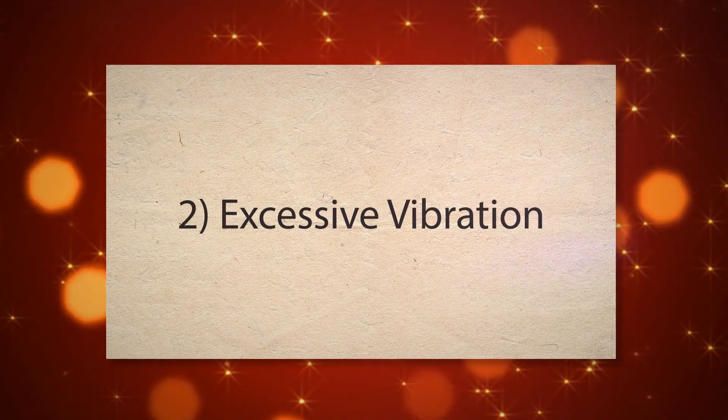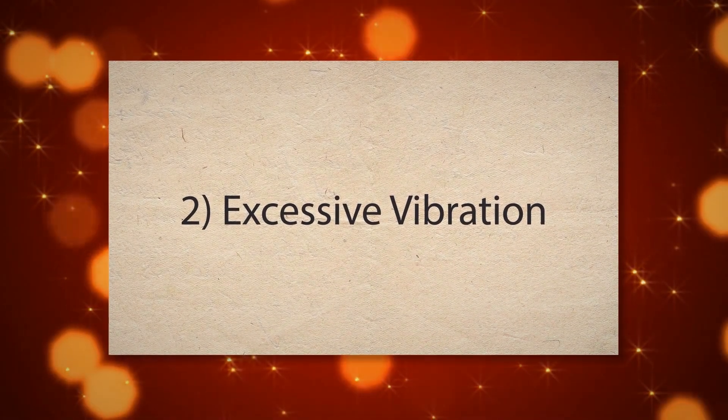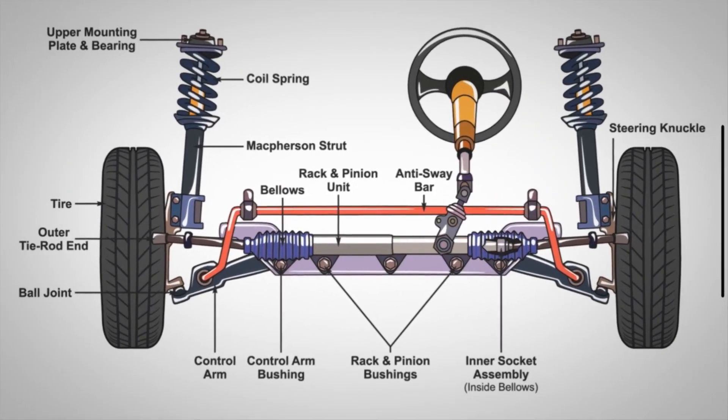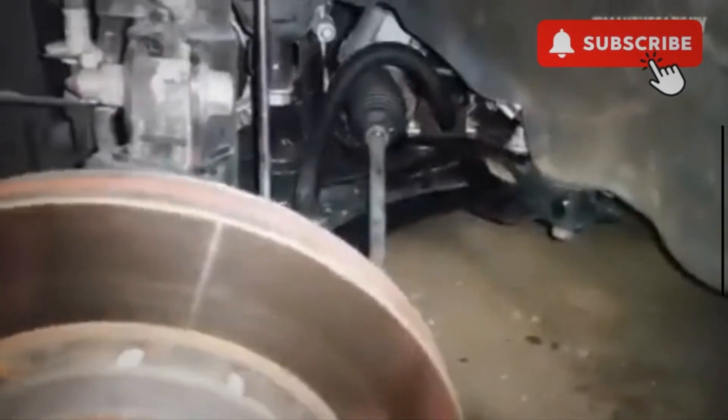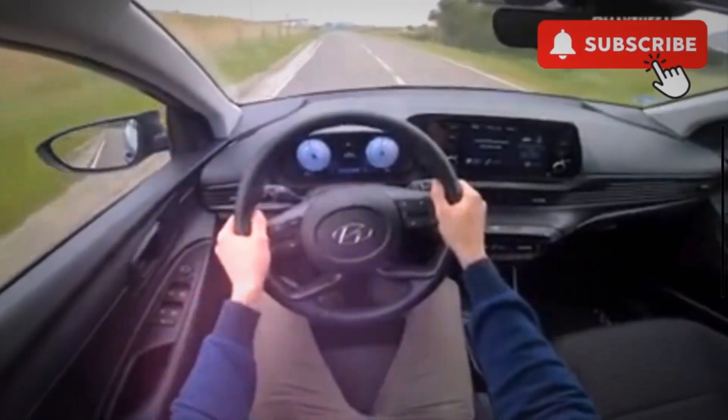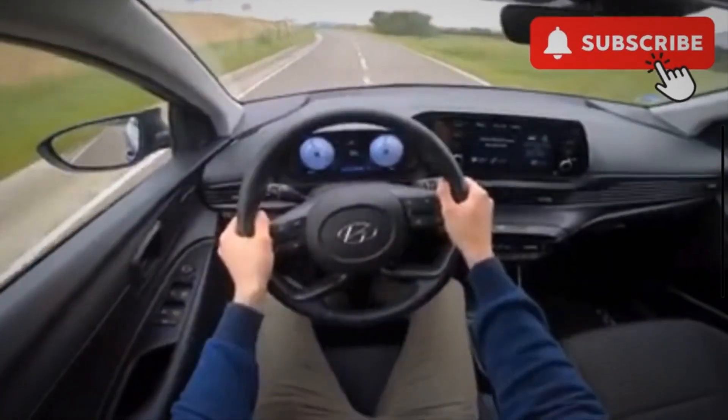2. Excessive vibration. The strut mount acts as a cushion between the suspension and the vehicle body. When it is worn or damaged, it cannot effectively absorb vibrations from the road, causing them to be transmitted through the steering wheel, seats, and floor.